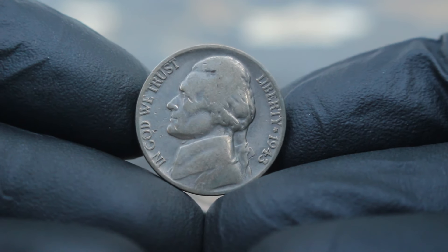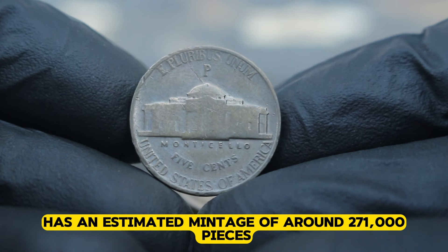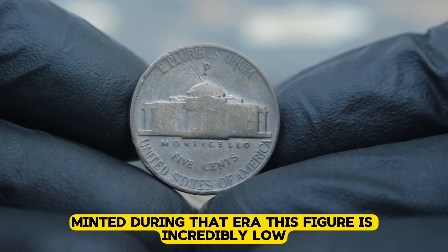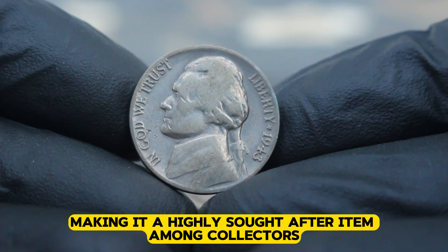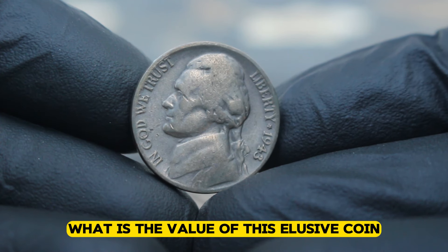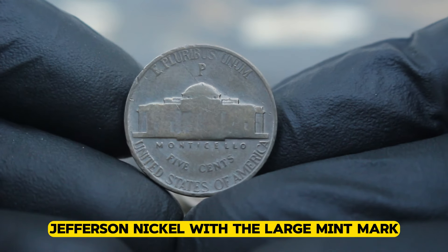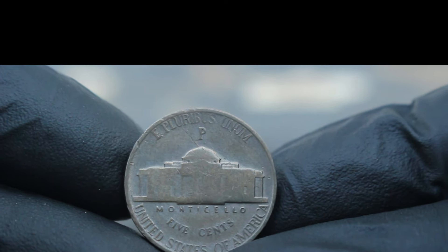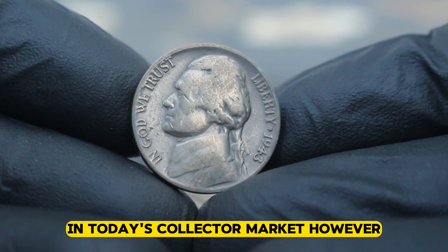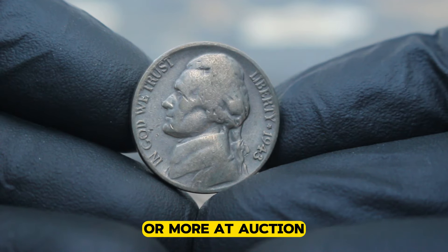But just how rare is it? According to numismatic experts, the 1943 P Jefferson nickel with the large mint mark has an estimated mintage of around 271,000 pieces. When you consider the vast number of coins minted during that era, this figure is incredibly low, making it a highly sought after item among collectors. The value of the 1943 P Jefferson nickel with the large mint mark varies based on its condition and rarity. In very fine condition, this coin can fetch anywhere from $435,000 in today's collector market. Pristine specimens in uncirculated condition have been known to command prices upwards of $400,000 or more at auction.